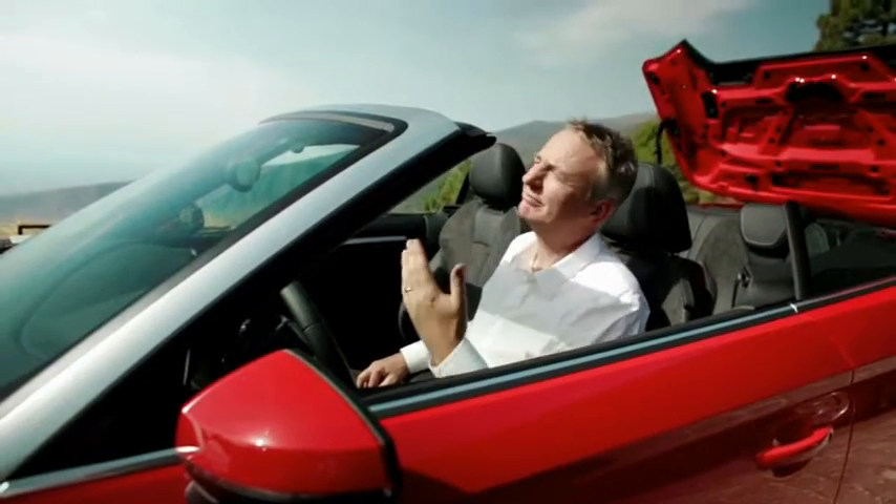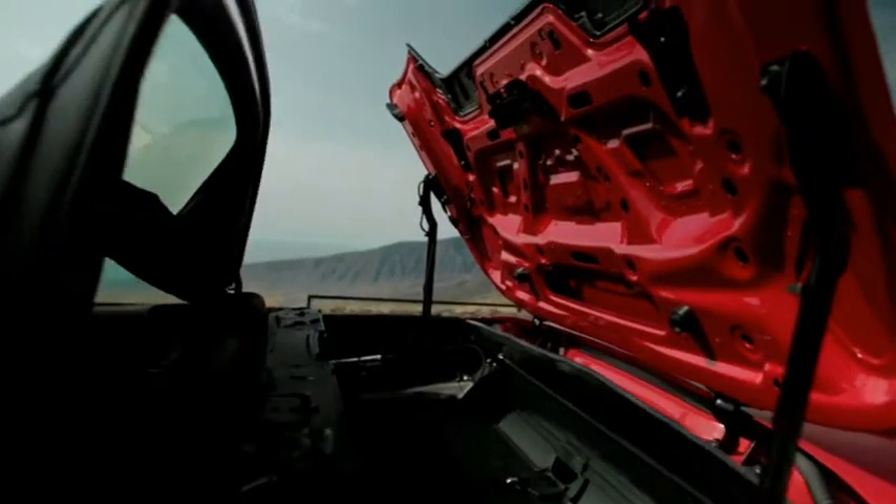Looks a little bit like rain. Maybe not here, but if it does, then it's only going to take you a few seconds to be fully protected from the elements inside this Audi A3 convertible.